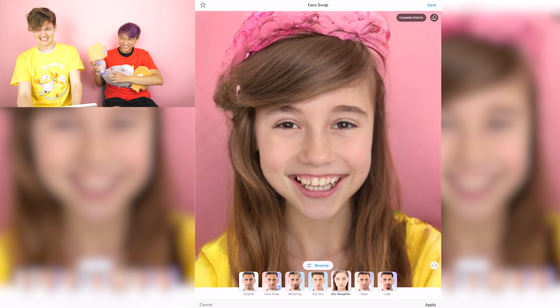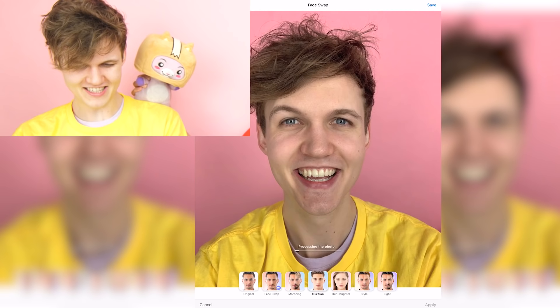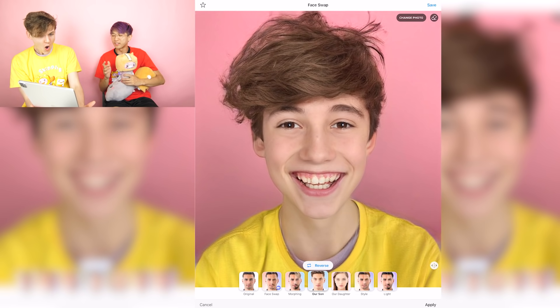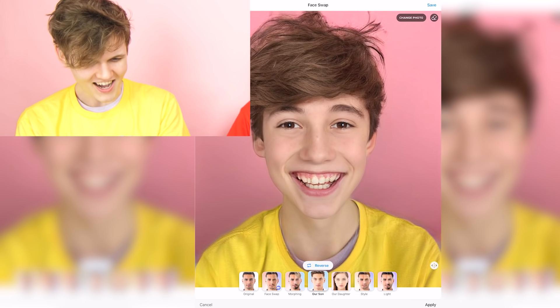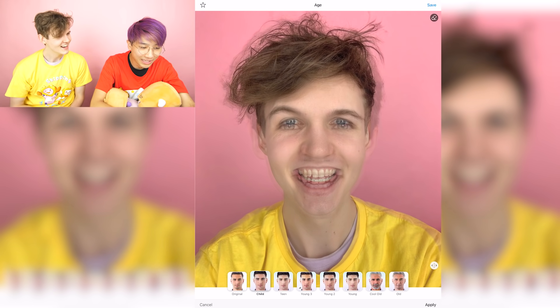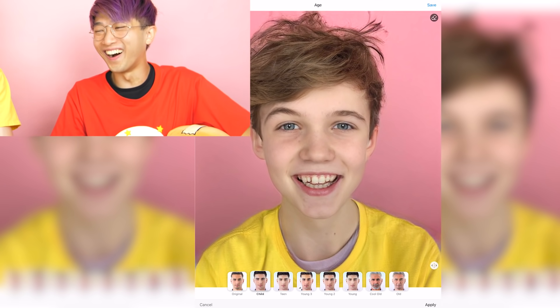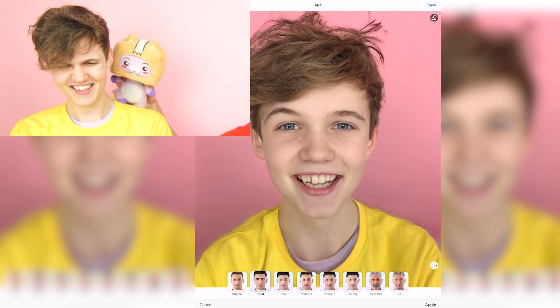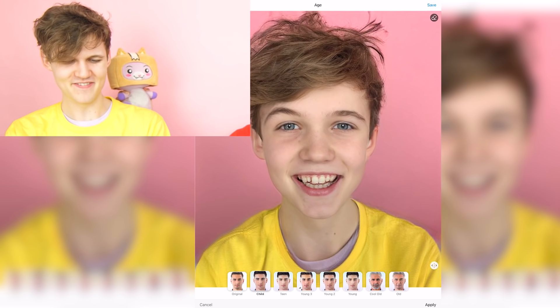And this is what our son would look like. I didn't know that's how the filter worked — it's mixing between the two people. Okay, let's make Adam a little baby. That's actually pretty accurate. Yeah, look, it's just like little baby Adam.